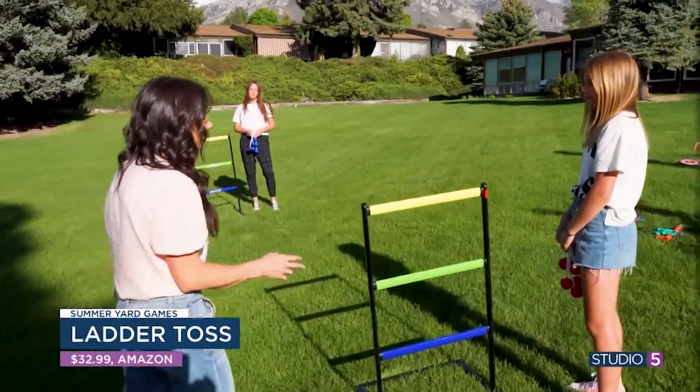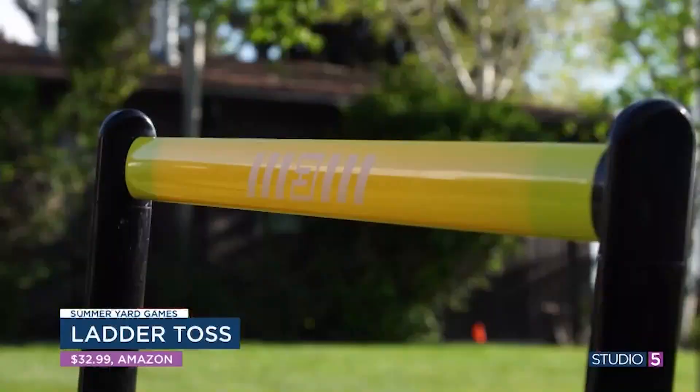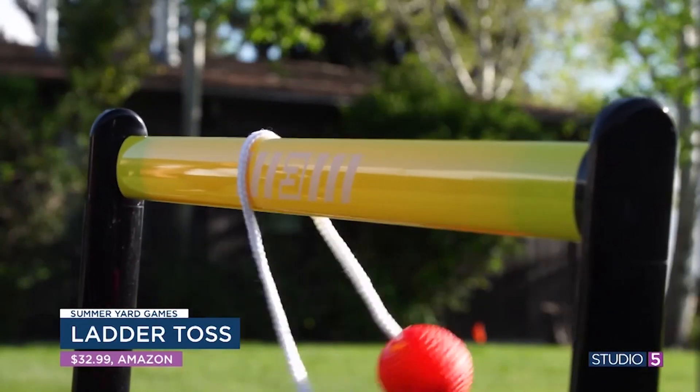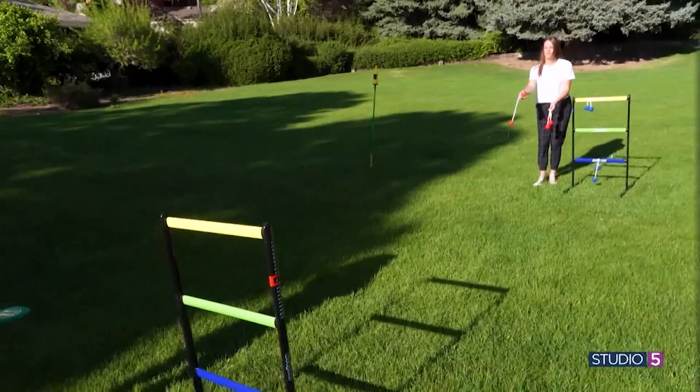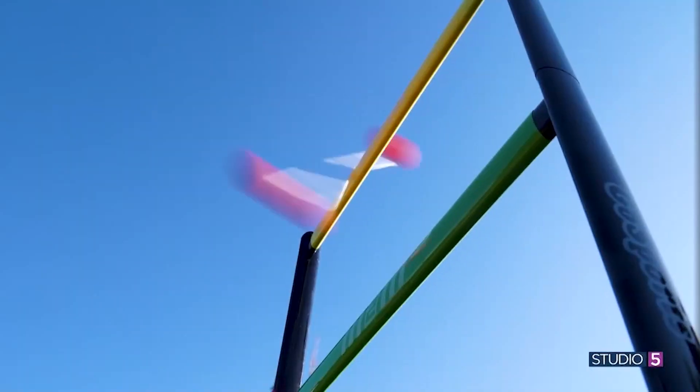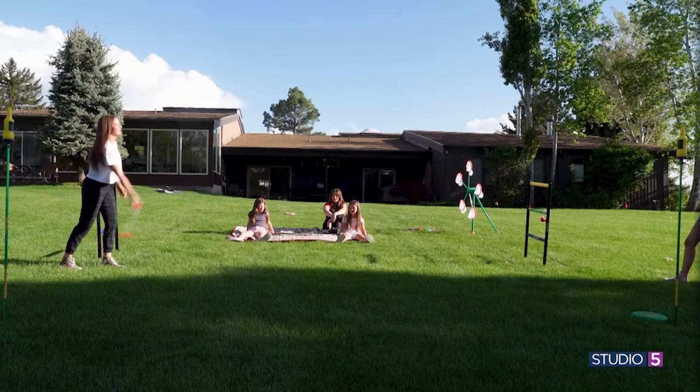This one's called Ladder Toss, and it's probably one of our very favorites. The goal is simply just to throw to each side. Each of these rungs is worth a different amount of points, and the person with the most points — or the one who gets to whatever the goal is — wins.